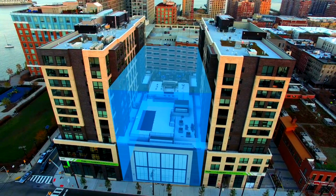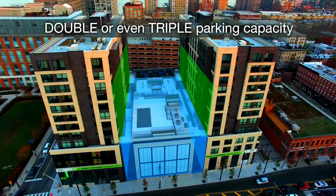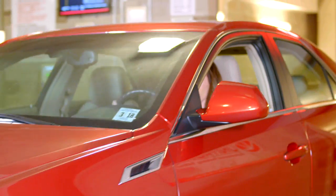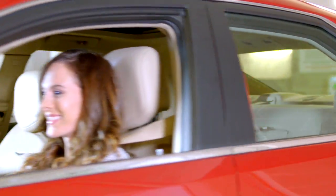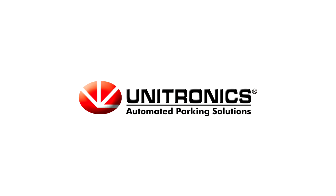Our automated parking allows developers to double or even triple parking capacity, providing opportunities for more rentable space. Unitronic Systems is leading the way in providing the best automated parking solutions for your specific project. Deliver the luxury of stress-free parking to your clients today.